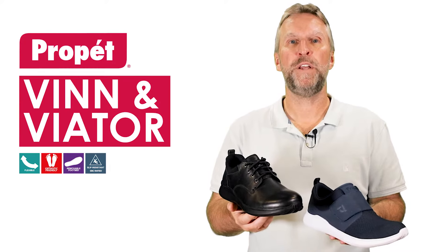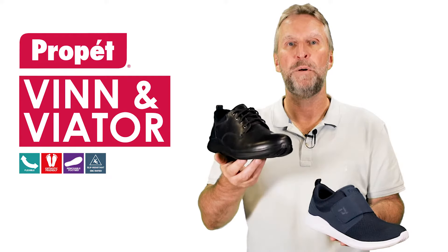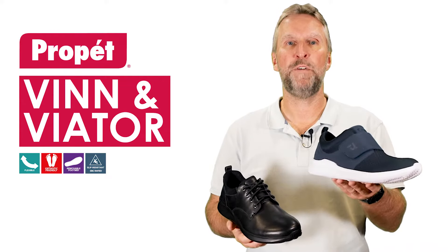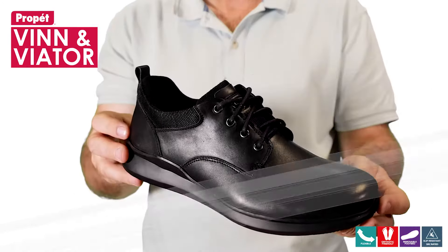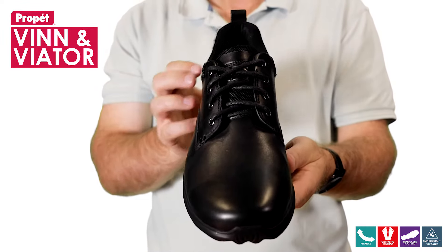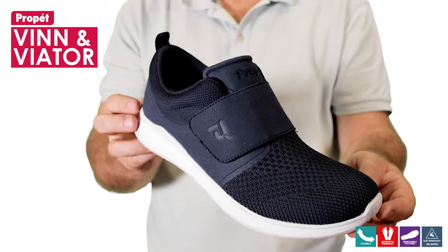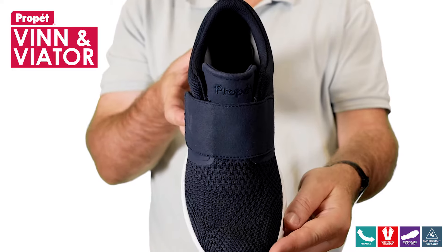Our V series for men, the Vin and Viator, complement each other with both a leather lace-up and a lightweight mesh upper with velcro adjustability. The Vin is secured by a four-hole lace-up made from a super soft full grain leather upper that conforms to the foot shape. Viator is an engineered mesh upper that's both strong and breathable.